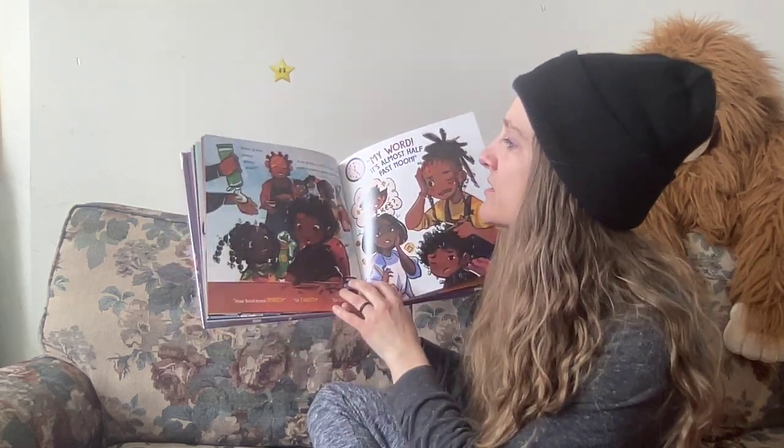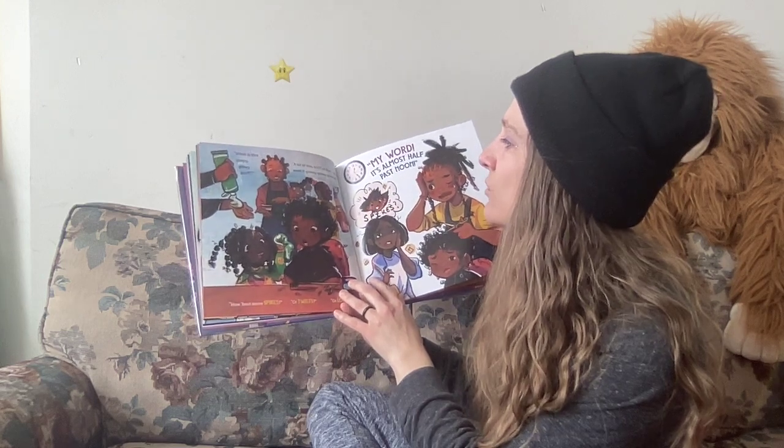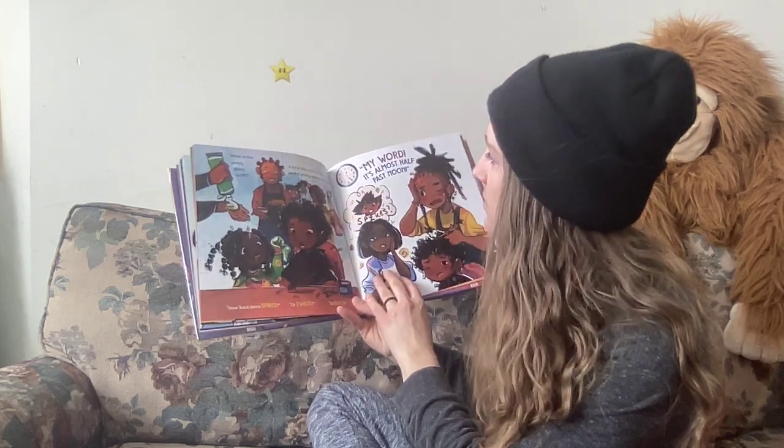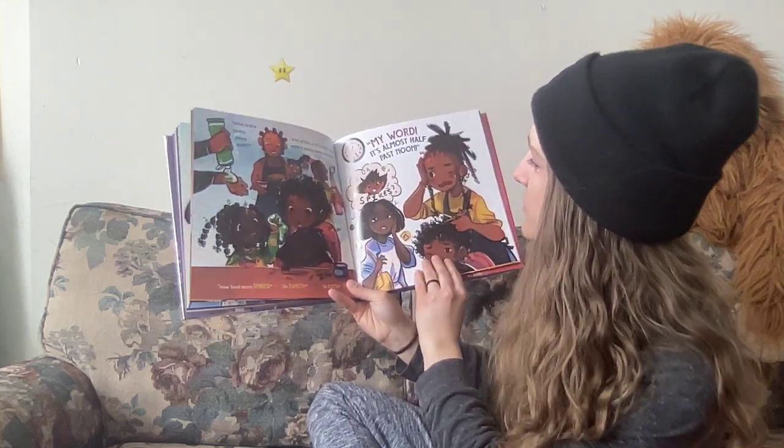What is this goopy gooey stuff? A bit of this, a lot of that — you'll want it greasy, glossy, groomed. How about some spikes or twists or locks? My word, it's almost half past noon.